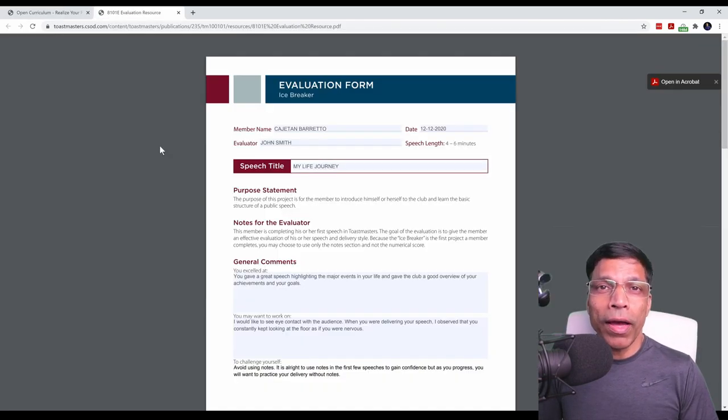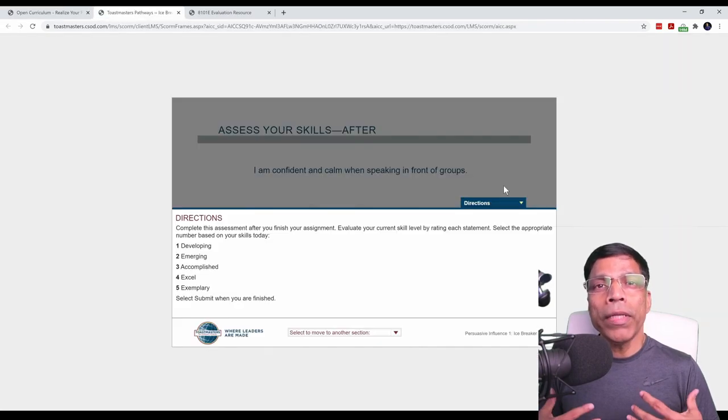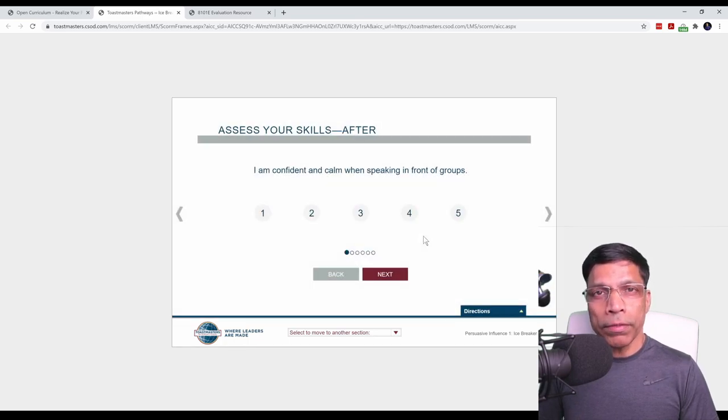You have just delivered your Icebreaker in front of the club members and received the evaluation form from your evaluator. The next step is to go back to your Basecamp, go to Icebreaker, and you will be taken straight to the point where you had last left this project, which was 'Assess your skills after'. Now that you have delivered your speech, you can do a self-assessment based on the evaluation you received from your evaluator and also from the club members. Let's say I am now more confident while speaking in front of the group, so I will assign a rating of 4.